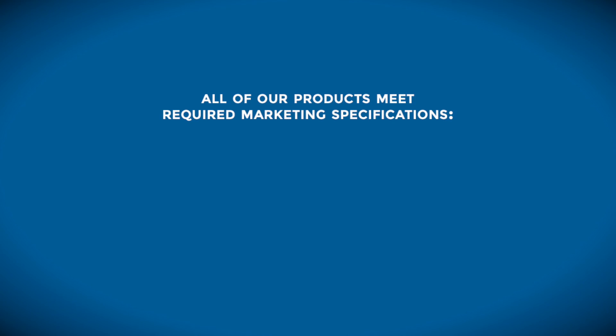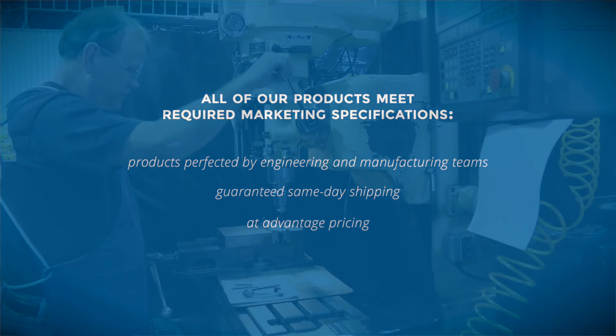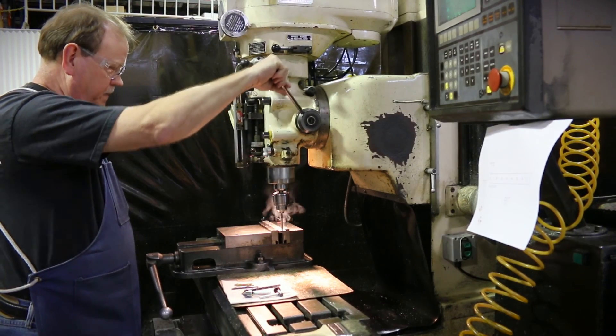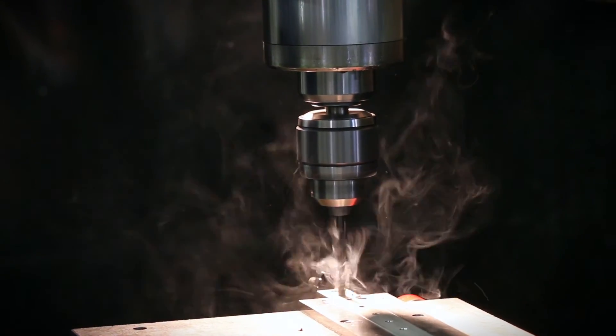The marketing requirements specification is the Bible for the development of the product. If we can't satisfy that marketing requirements specification, ultimately the product will not be successful in the marketplace because it won't meet our customers' expectations. Our engineering team and manufacturing team — the whole new product development team — understands that meeting that marketing requirements specification is critical.